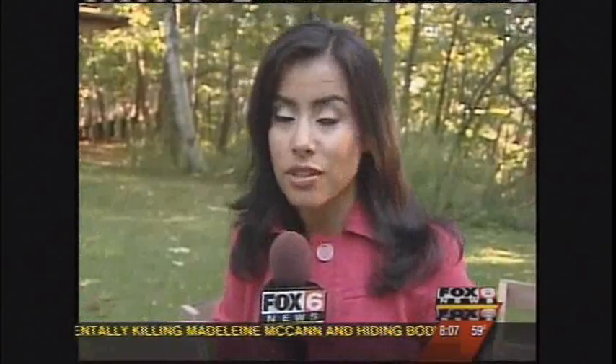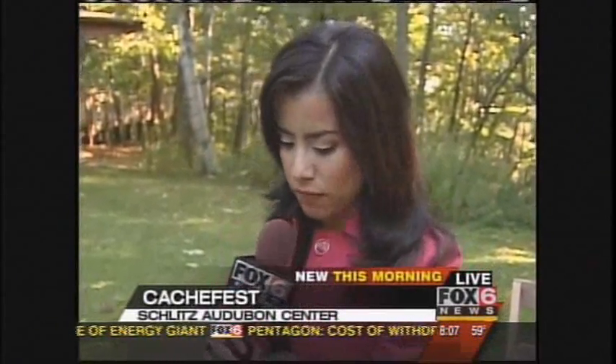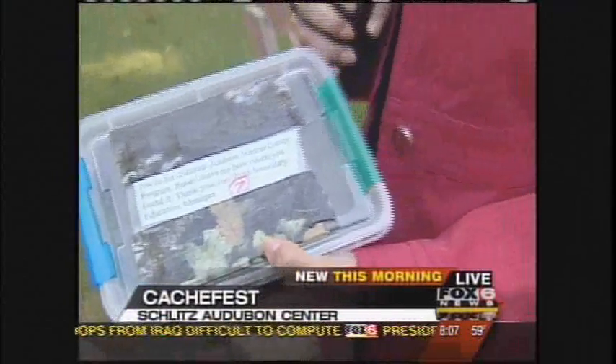It's a very good morning to be out here. Actually, I was just told that if you ever wanted to come to the nature center and visit and walk around, this would be the day to do it — it's a cache fest. And we're not talking about cash that you'd take to the mall. This is a very big hobby. Basically, what you're looking for is a little box like this. In this particular event, there will be 30 of these hidden all throughout the Schlitz Audubon Nature Center.